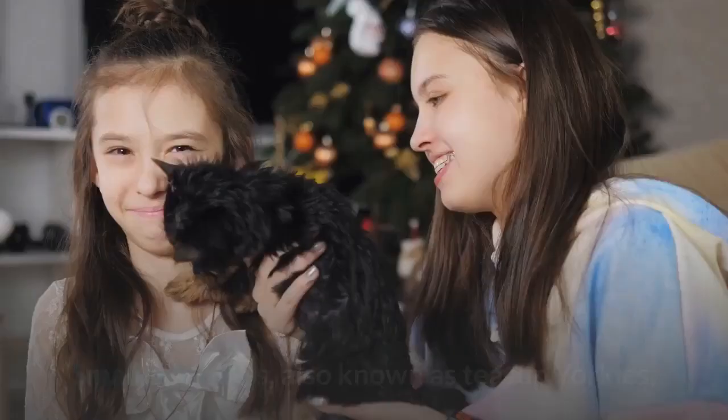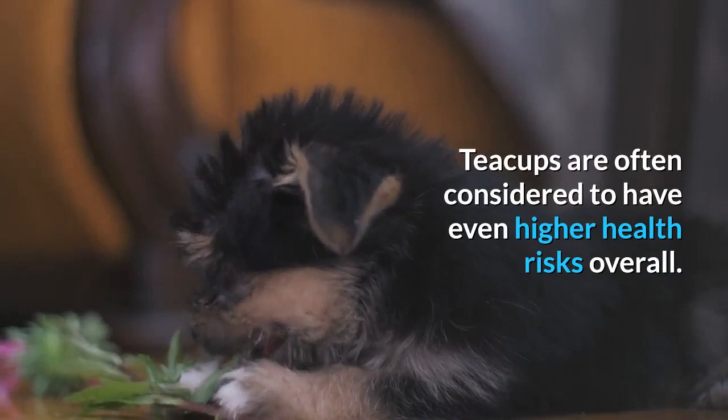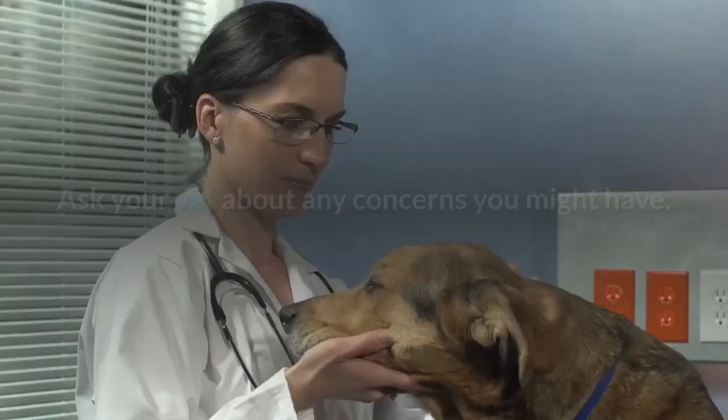Smaller Yorkies, also known as teacup Yorkies, are also prone to chronic health issues like low blood sugar. Teacups are often considered to have even higher health risks overall. Ask your vet about any concerns you might have.